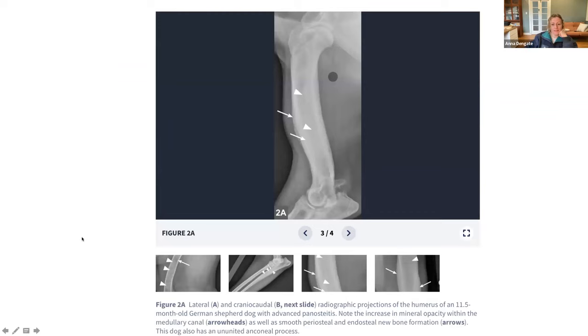This second pan osteitis image is more obvious - you can barely see the cortices. There's also a little periosteal new bone formation, that fuzziness around the edge of the humerus. And this other finding - an ununited anconeal process - so this dog has a few reasons to be lame. In summary, a German Shepherd.